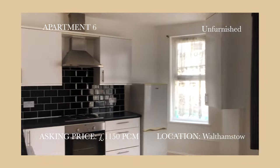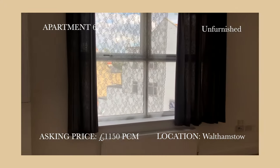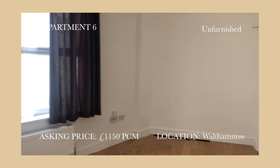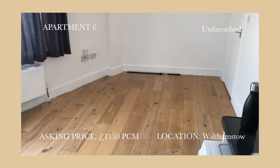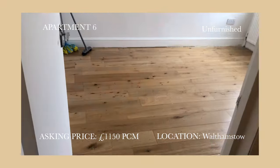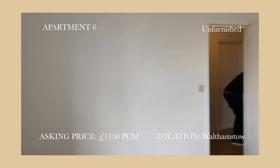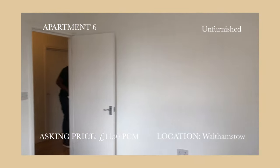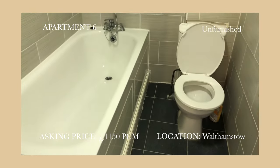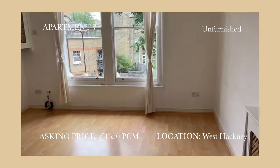Welcome to apartment 6. It is located in Walthamstow, which is the final stop of the Victoria line. The asking price is $1,150. It's unfurnished. The reason I came here is because of the low rent — so much lower compared to the market back in summer when the rent was insane. But there were a few things that didn't seem right to me, and the landlord refused to fix them. So I didn't send out my offer.